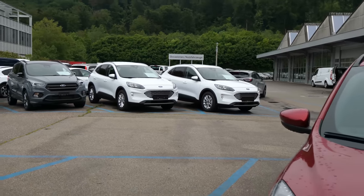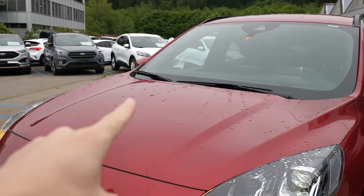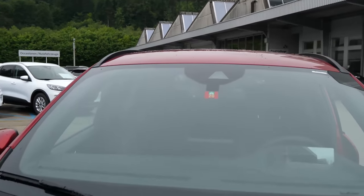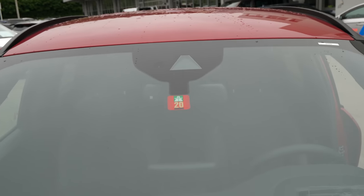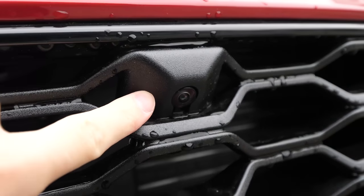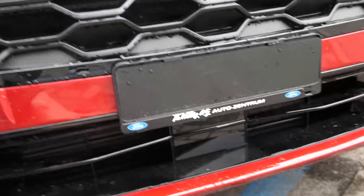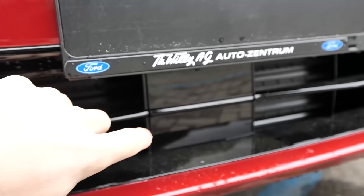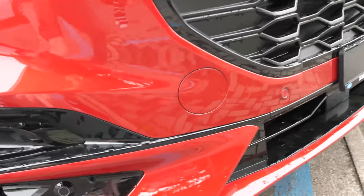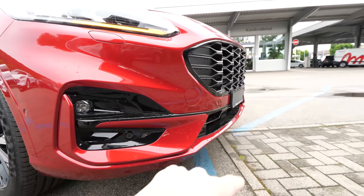The car comes with this grille. You can see the other Kuga — a mild hybrid, not plug-in — has a different front grille. This ST-Line looks much better; the lines and shapes look much more like a Porsche. There is a camera in the middle that helps read traffic speed limits and assists the adaptive high and low beam. You can see how big the grille is because the 2.5-liter petrol engine needs to be cooled. In the middle you have the radar for adaptive cruise control and emergency brake.